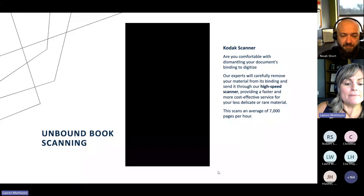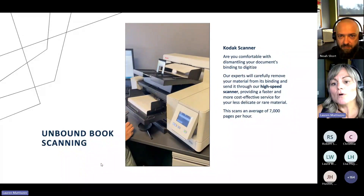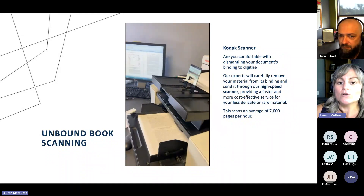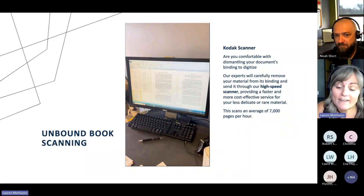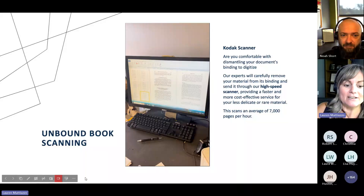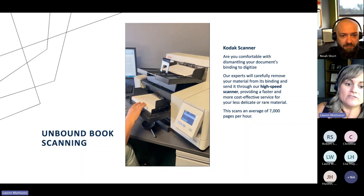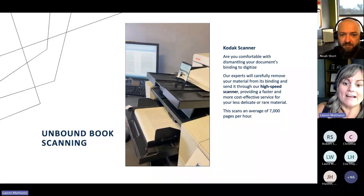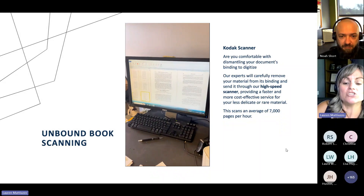Next up for unbound book scanning, we have our Kodak scanner. This would be more for content that you might be more comfortable dismantling — something where you can say, go ahead, rip off that spine, rip off the cover. This is going to be more cost-effective for you if you're okay with doing that. This is very high speed, as you can see here. We have one of our operators loading the machine, and you can see just how fast it goes. It actually scans an average of 7,000 pages per hour.